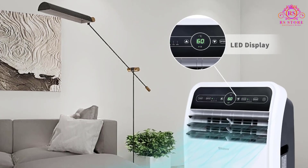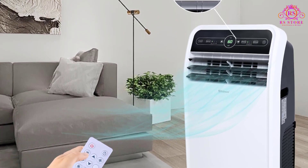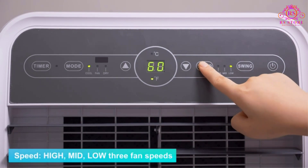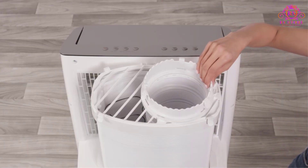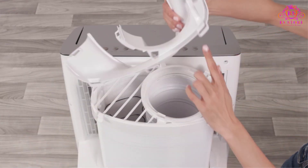The adjustable temperature range of 60–86°F allows for personalized cooling tailored to your preferences. Designed with a 3-in-1 function, this portable air conditioner offers cool, fan, and dry modes, making it a smart choice for any season. Whether you need to cool down, improve air circulation, or dehumidify your space, this unit has you covered.